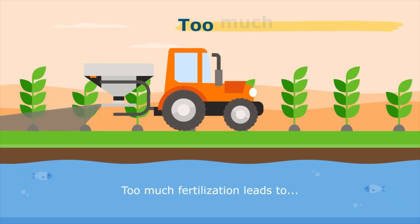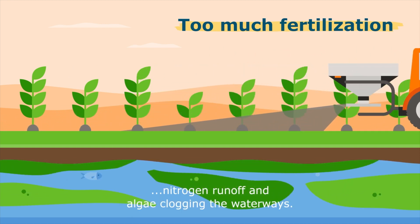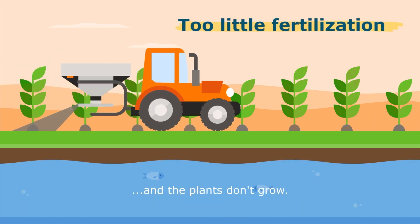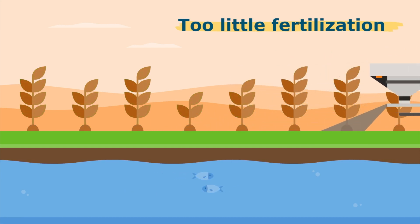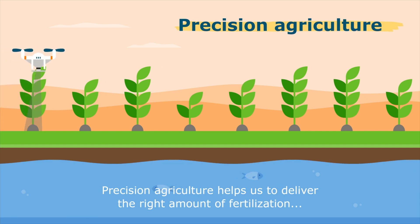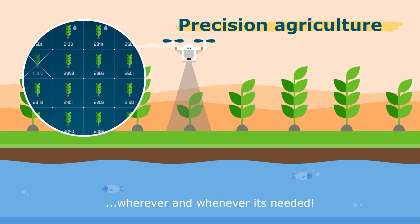Too much fertilization leads to nitrogen runoff and algae clogging the waterways. Too little and the plants don't grow. Precision agriculture helps us to deliver the right amount of fertilization wherever and whenever it's needed.